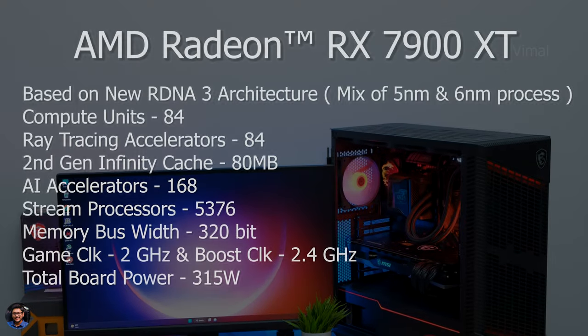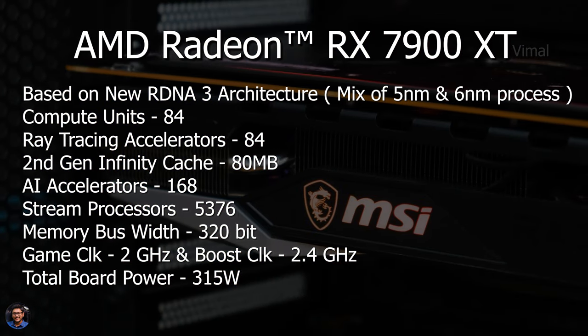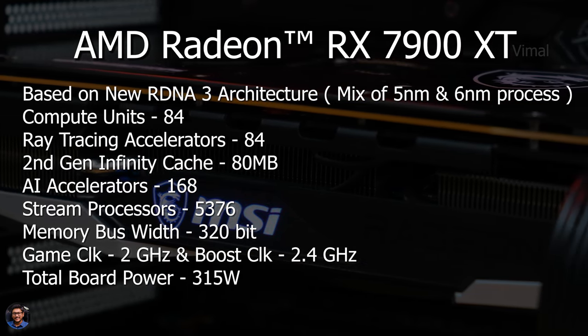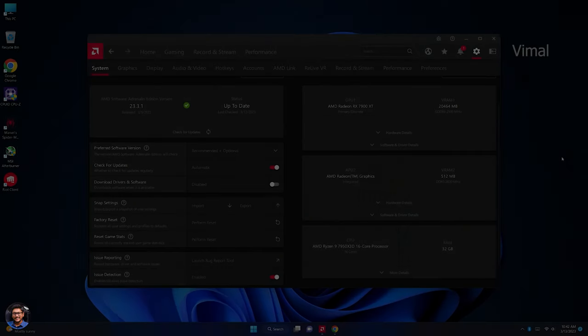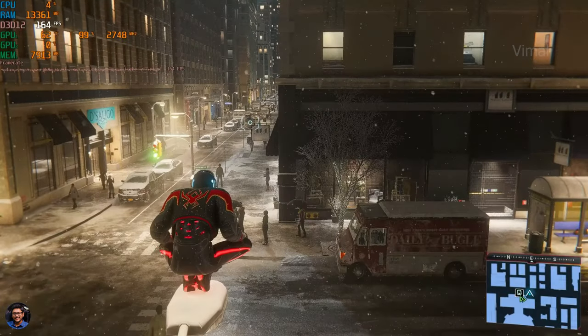The Radeon RX 7900 XT is based on AMD's new RDNA 3 architecture and features 84 compute units and ray tracing accelerators, with a total of 5,376 stream processors. It has 80MB of second-gen Infinity Cache and up to 20GB of GDDR6 memory. Total GPU board power is rated at 315W, so a 750W power supply is more than enough. The test setup is a Ryzen 9 7950X3D — 16-core, 32-thread CPU — paired with the 7900 XT, 32 gigs of DDR5 RAM, and a Gen 4 SSD.